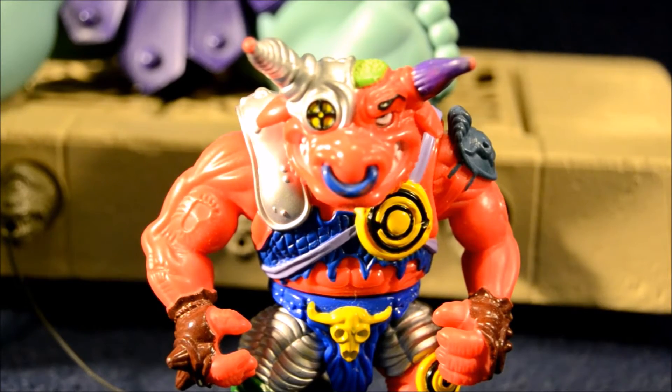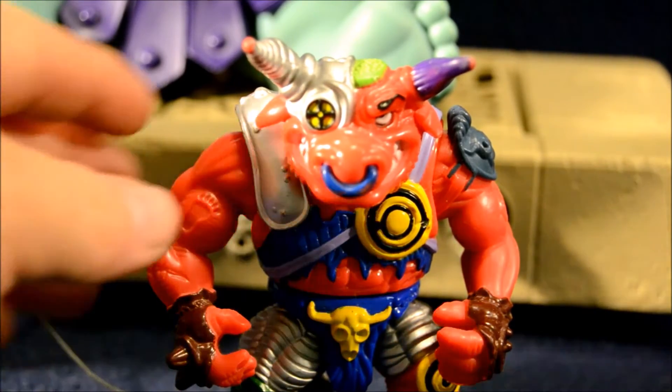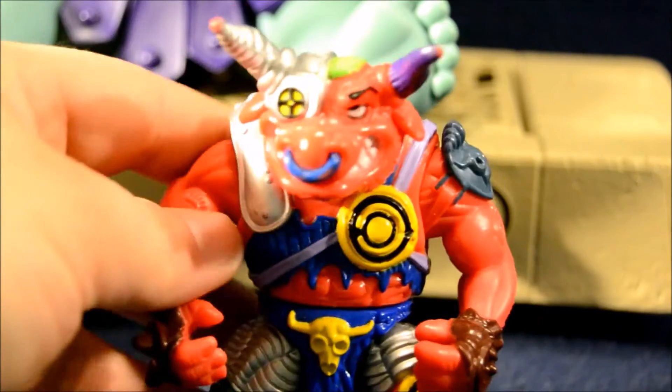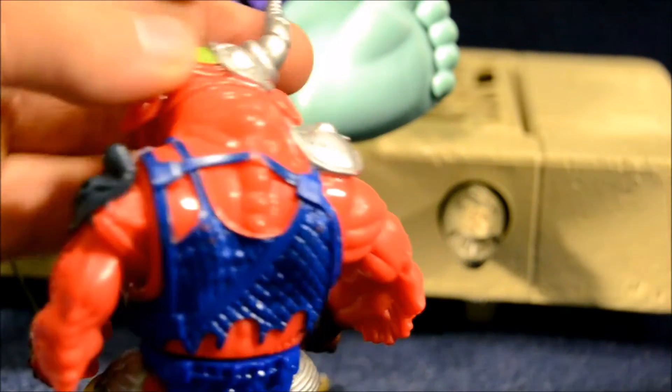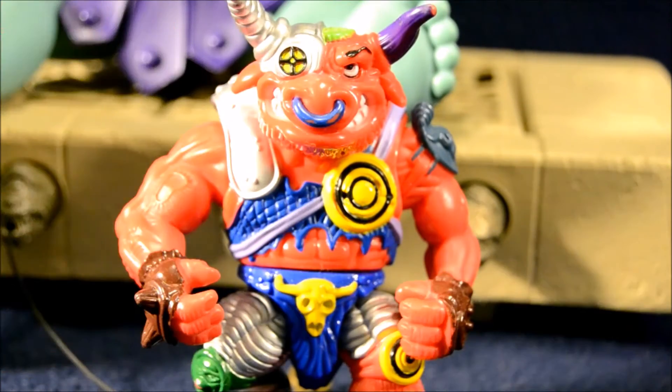Over here we have Ground Chuck, one of the wacky, crazy Teenage Mutant Ninja Turtle characters — side characters from the original toy line. I never had him as a kid. For some reason I always think his name is Bullseye, I think because there was a red Beanie Baby bull named Bullseye back in the day. He does kind of have a target on his chest. Ground Chuck was in one of the video games — the Turtles in Time video game maybe, as a boss. He's kind of cool. No accessories, a little bit of paint wear, but another excellent find.